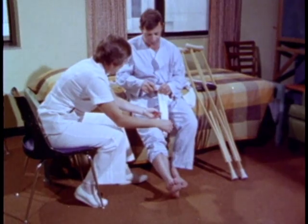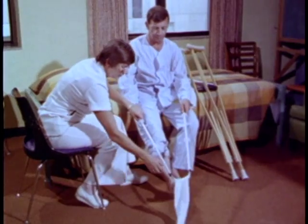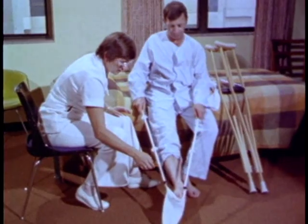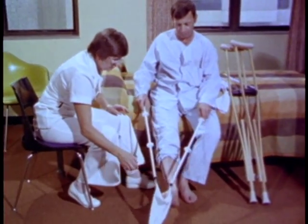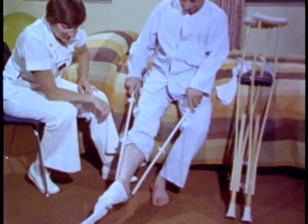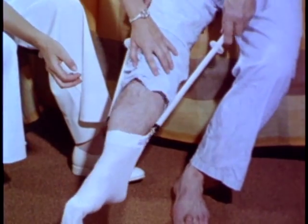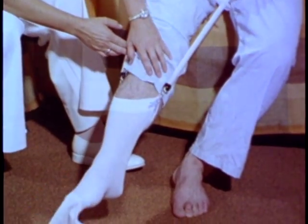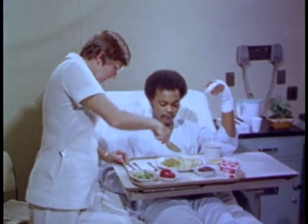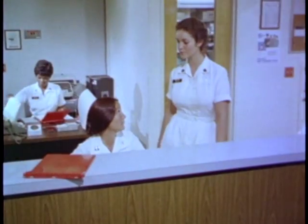In the occupational therapy clinic, patients learn to do a lot of things you might think were beyond them. This man with a total hip replacement is learning to put on support hose. It helps to understand the techniques and the devices used to improve patient skills. But the greatest need is to improve communication between therapy and nursing units.